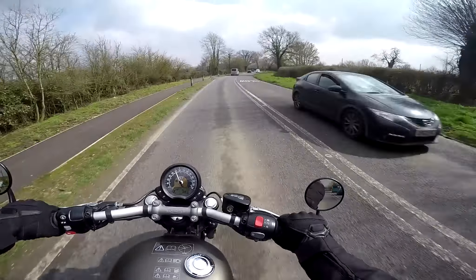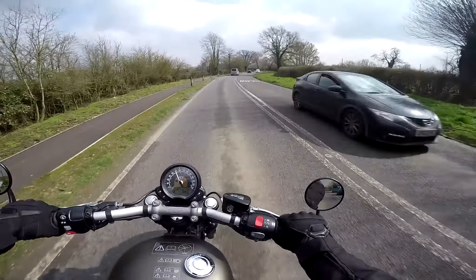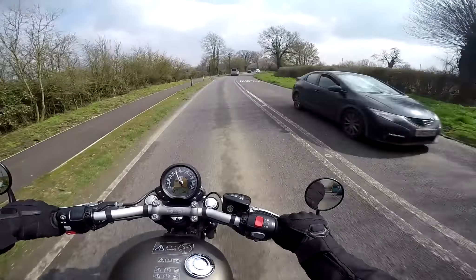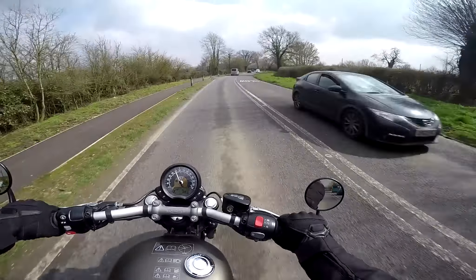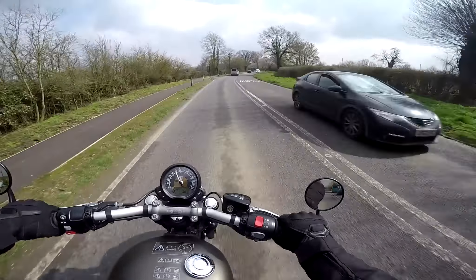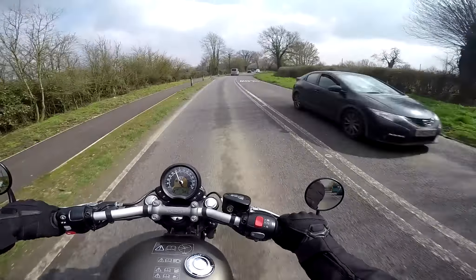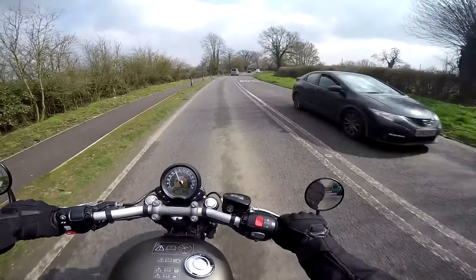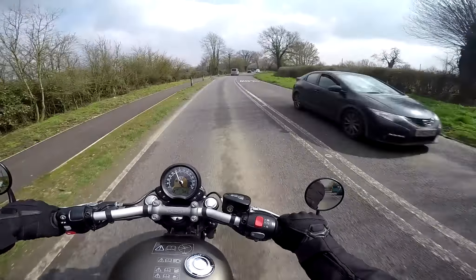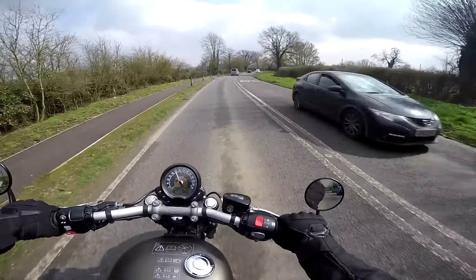Cheeky overtakes like that are just no issue at all on this bike — there's bags of power just where you need it. So the instrument layout and the handlebars generally: it's quite a simple bike actually. On the left handlebar we've got the information switch that cycles you through the usual trip counters and miles-per-gallon readings. Indicators and horn of course, and on the front you've got your light switch.